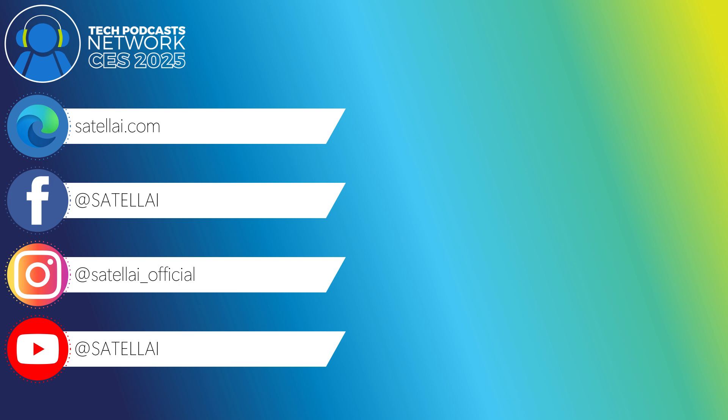And if people want to follow the journey and find out when they launch, how can they do it? Probably the best way would be to follow our social media, which would just be our brand name, Satelli — you can find us on Facebook, Instagram, and all that good stuff. And for our website, we're Satelli.com — S-A-T-E-L-L-A-I dot C-O-M. You can always contact us directly as well; we have contact information on our website.